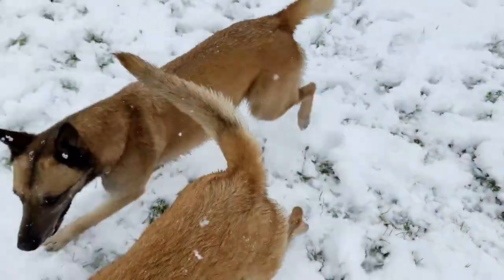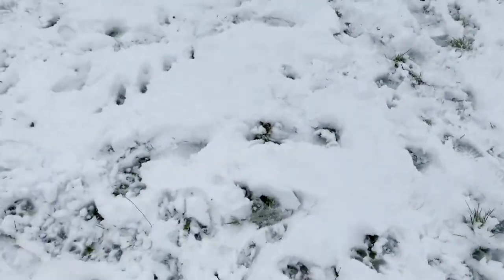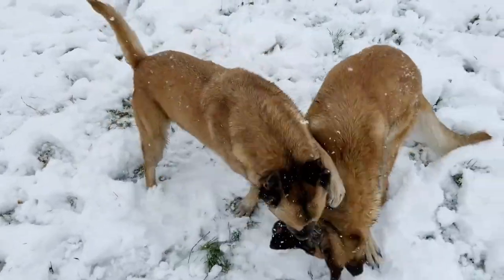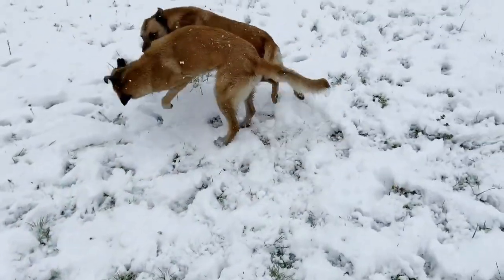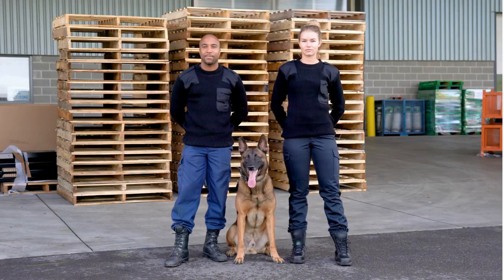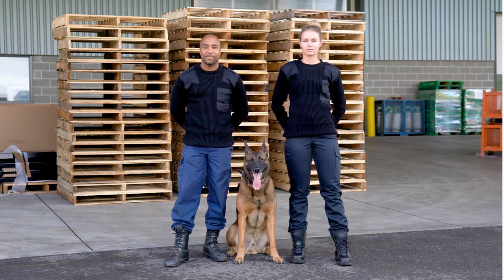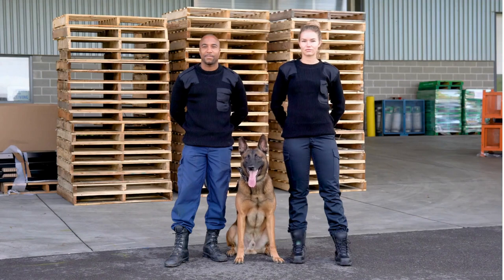The breed's history can be traced back to the late 1800s in Belgium, where these dogs were developed as herding dogs for livestock. They were selectively bred for their exceptional work ethic, intelligence, and adaptability, which helped them excel in a variety of tasks, from guarding to police and military work.